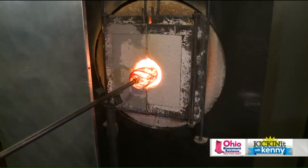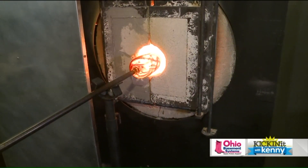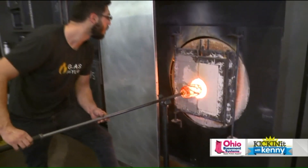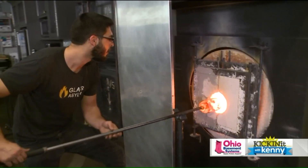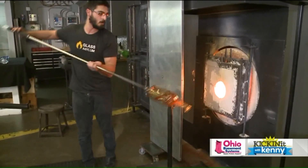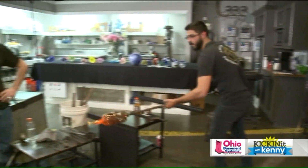But not so hot that it welds to the pipe. In a few minutes they're going to remove this piece because it's almost done. It's going to go into an annealing oven where it's going to spend the next 24 hours cooling down to room temperature once he finishes it.